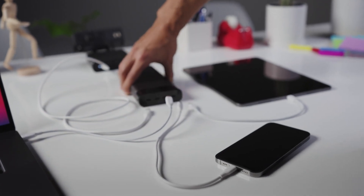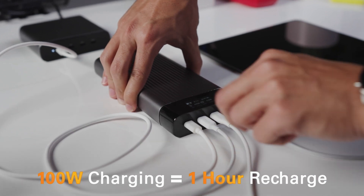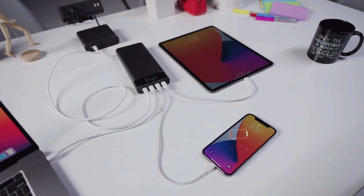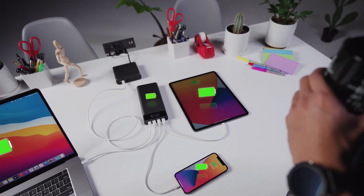What if I want to charge my devices and recharge my Hyper battery? Piece of cake. Hyper's 100-watt pass-through charging is fast and easy, allowing you to recharge your battery in one hour while also charging your devices — iPhone, iPad, MacBook, or all of them.